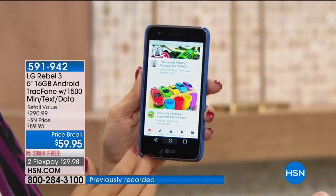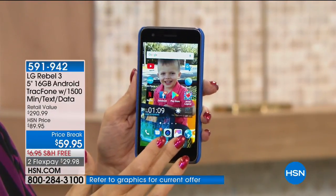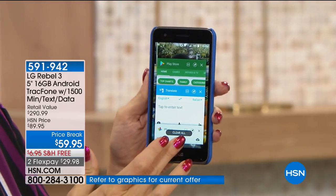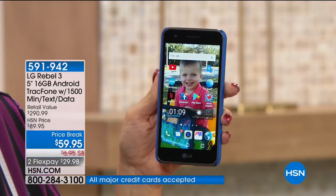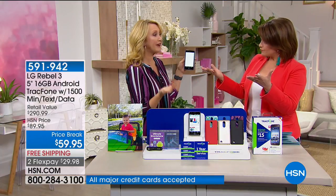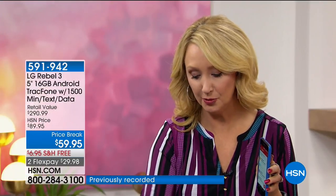You see on the bottom of our screen it says price break — price breaks here at HSN are temporary deals. Our HSN price is $89.95, but today it's $14.99 to get it home, with free shipping and handling. I did this for my parents — very easy to get up and running. In your welcome package you get a little blue card with just a couple of steps: the first step is to open the package, and the second step is to call or go online. It's just going to take a few minutes to get you up and running.